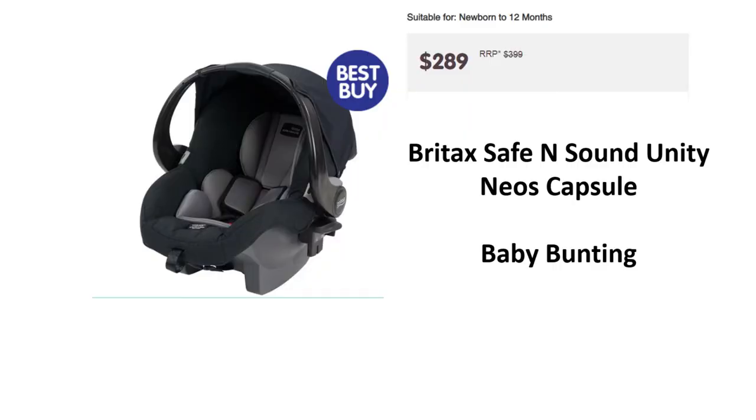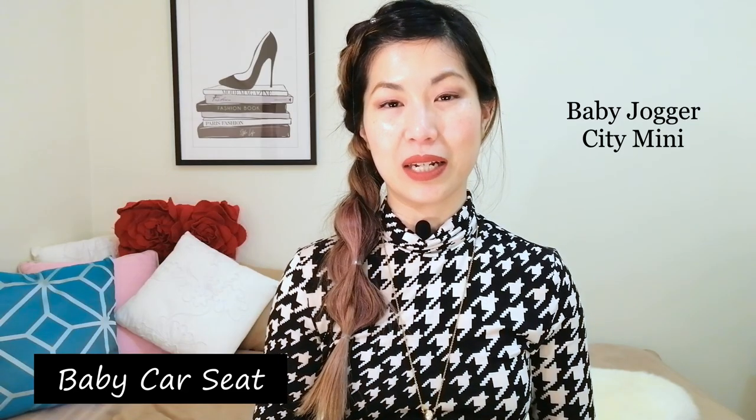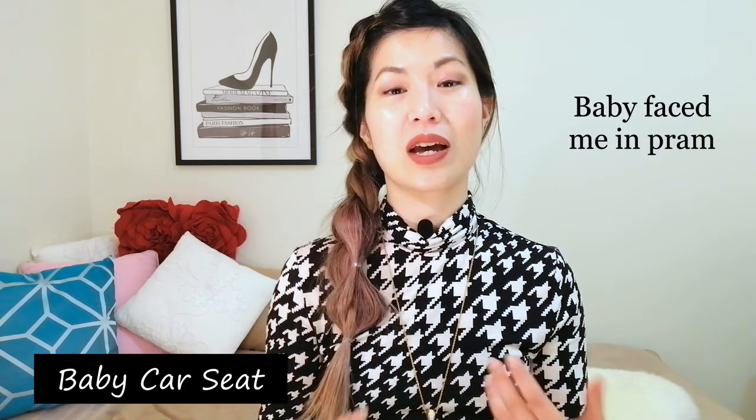All the relevant products will be linked in the description box below. Starting with the first item which is the car seat. In Australia, it's mandatory for everyone to be restrained while traveling in a car, and that includes the baby or a child. Safety is of the utmost importance. If you watched my earlier video, you'd know that I used the Britax capsule when my daughter was first born. I used this option because the Britax capsule was compatible with my pram, which is the Baby Jogger City Mini. The capsule meant that when she was really young, I was able to just lift the capsule out of the car with her in it and click her into the pram. If she was asleep, I wouldn't have to disturb her. This setup also enabled me to have the forward-facing option.